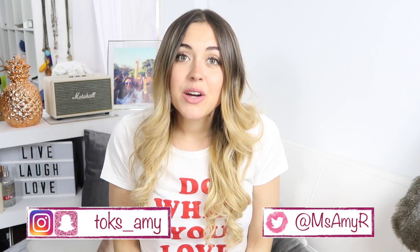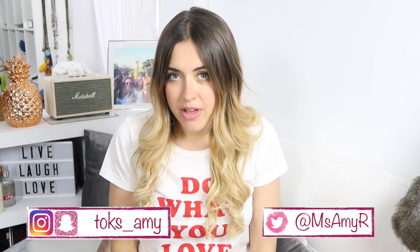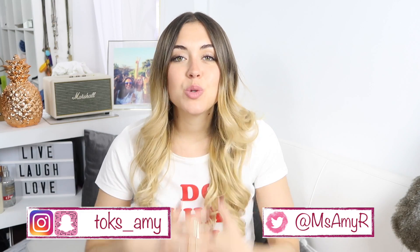Hello everyone and welcome back to my channel. Today's video is a favorites — it's my first time doing a favorites on this channel. I am super excited about it because I really enjoy this kind of video. Let's get started!